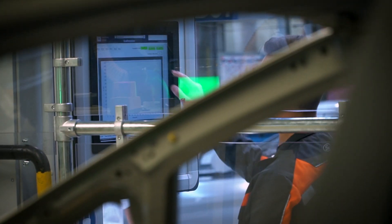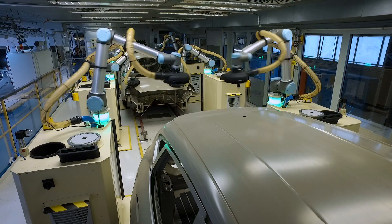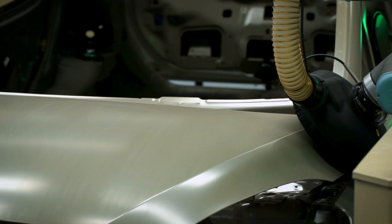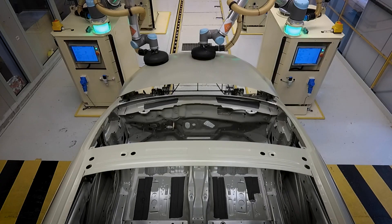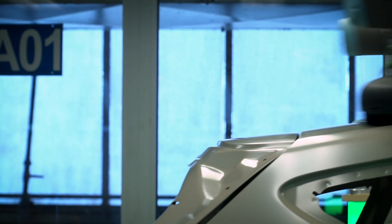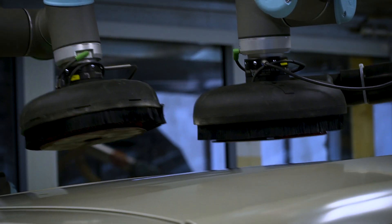Our engineers work alongside specially trained robots to finely sand the contours of every Ford Fiesta. The collaborative robots, or co-bots, complete a choreographed movement to smooth the entire Fiesta body in just 35 seconds.